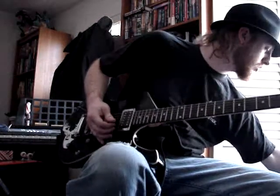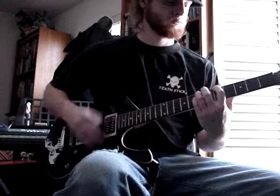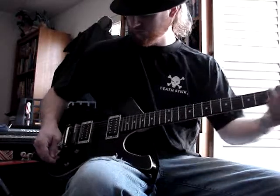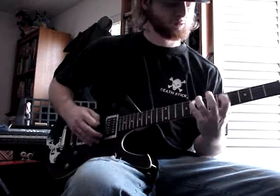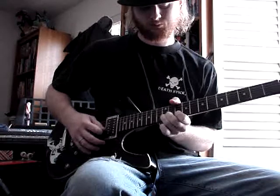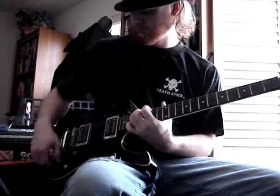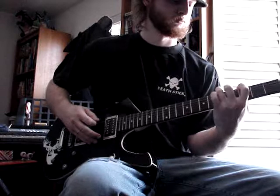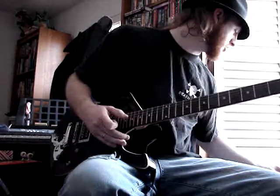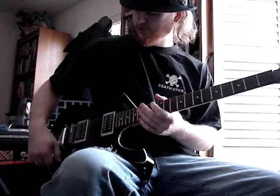And this is my main distortion channel. Pretty standard distortion, nice and crunchy. Nice clean channel, because you can't go wrong with a clean channel.